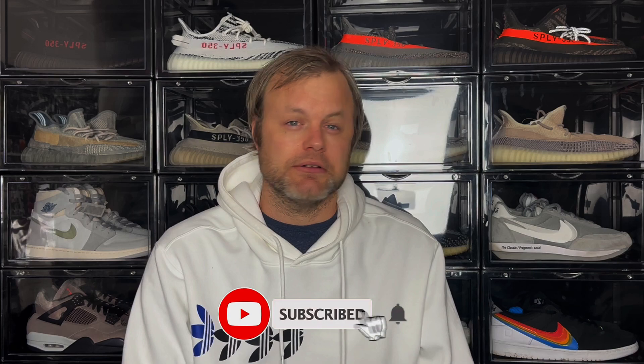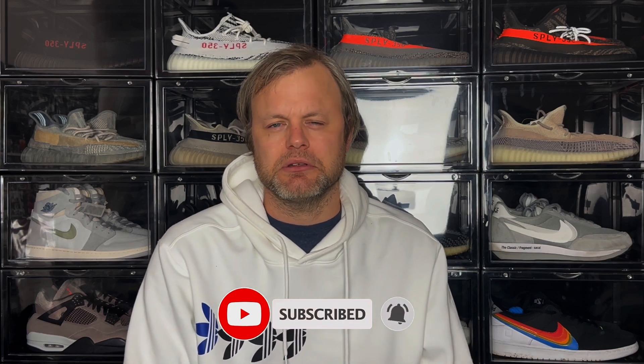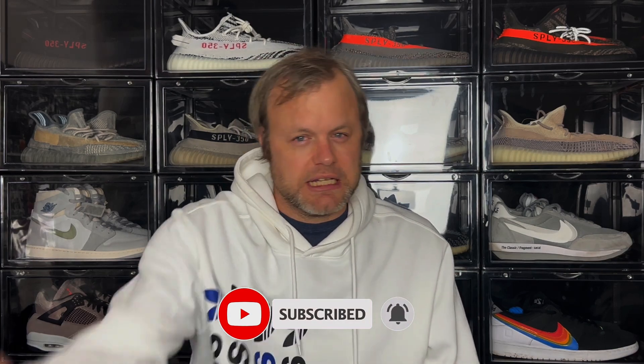Thanks for checking the video. If you did enjoy this content and want to see more, please do subscribe and hit the notification bell to be notified when I drop new videos. If you enjoyed today's video, please give it a thumbs up as it really helps the channel grow. We're well on our way to 500 subscribers — if you enjoyed this video, please do subscribe and I'm definitely going to come with more fire content in the future. Until next time, take it easy.